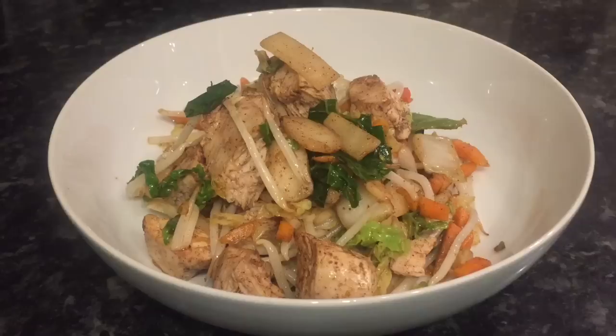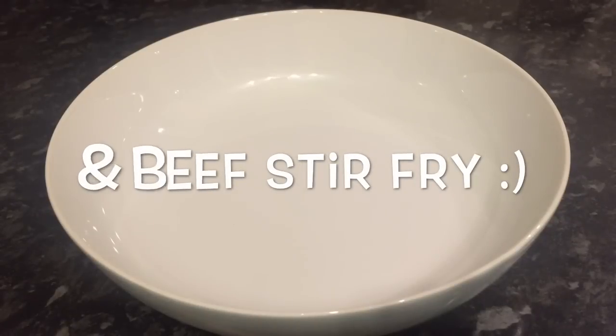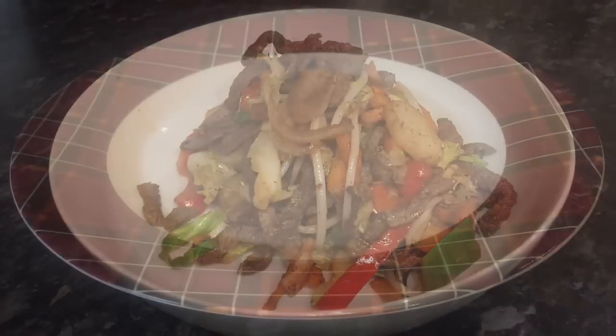We did a chicken stir fry this day, and for those that didn't want chicken I made a beef one as well. Delicious again, guys! I don't know what's going on with my lot just now — they seem to be going off chicken altogether, but I love it, so that's fine. You've got carrots, onions, bamboo shoots, water chestnuts, cabbage, sugar snap peas, red pepper, yellow pepper, soy sauce, and Chinese five spice.